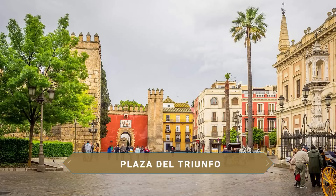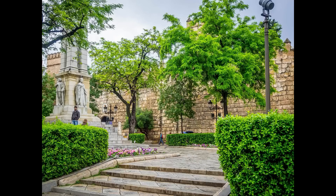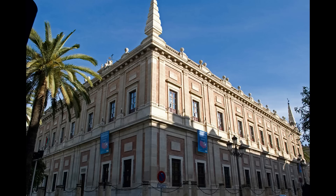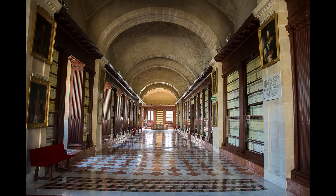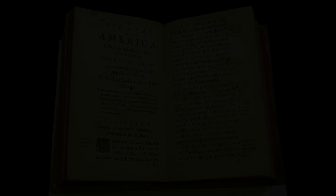Se llega a continuación a la Plaza del Triunfo, presidida por el Monumento a la Inmaculada Concepción de principios del siglo XX y rodeada de los tres monumentos declarados Patrimonio de la Humanidad de Sevilla desde 1987. El primero es el Archivo de Indias, situado en un magnífico edificio renacentista construido en el año 1584 por el rey Felipe II. En este edificio se conservan documentos como mapas, tratados y dibujos sobre la conquista de América y la administración de las colonias españolas. Cuenta con más de 43.000 legajos, 80 millones de páginas, 8.000 mapas y dibujos, así como textos de Cristóbal Colón, Fernando de Magallanes, Hernán Cortés y Francisco Pizarro.